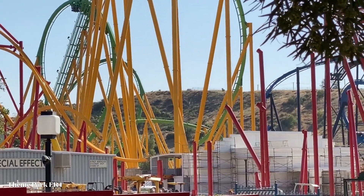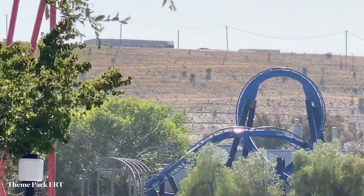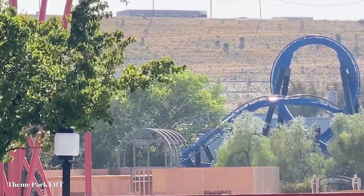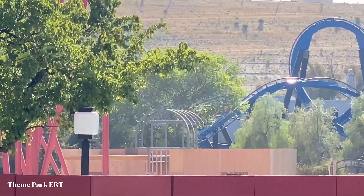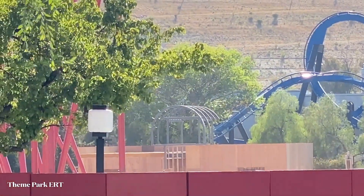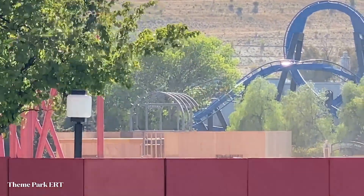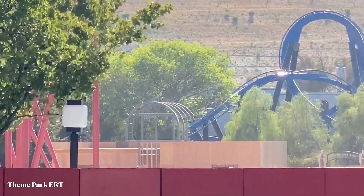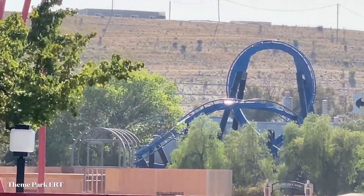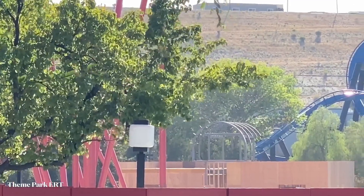Picking up over here closer to under Superman — just want to show off that they've got some of the walls up for the gift shop, the exit gift shop for Batman. You can see they're definitely moving along with this gift shop — it's going to be the gift shop for Batman as well as the new Wonder Woman Flight of Courage. Good to see this coming along — they're also doing a lot of work in the DC Universe area as well.